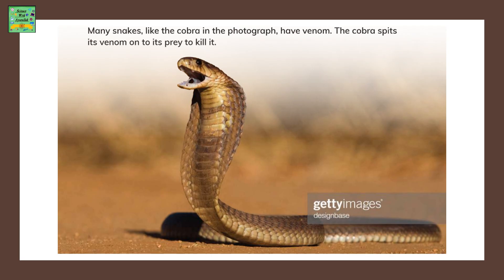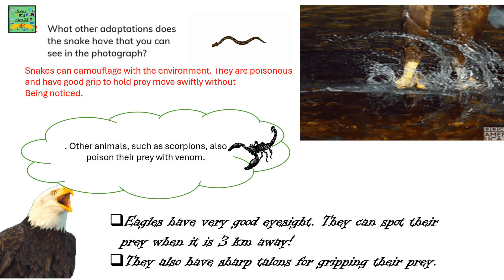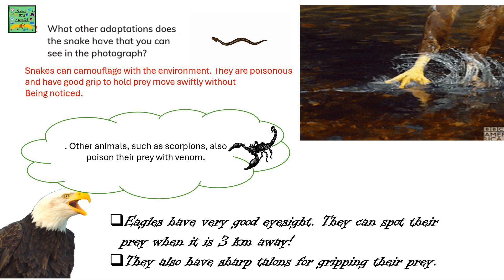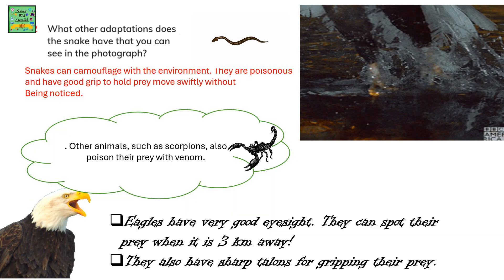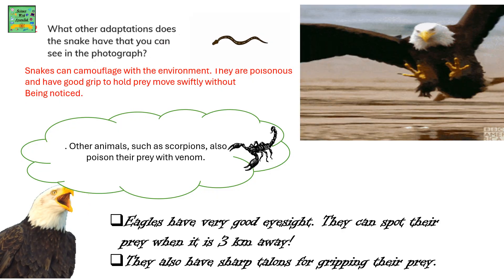There are many snakes, like the cobra in the photograph, that have venom. The cobra spits its venom onto its prey to kill it. Snakes also have the adaptation of camouflage with the environment. They are poisonous and have a very good grip to hold their prey.